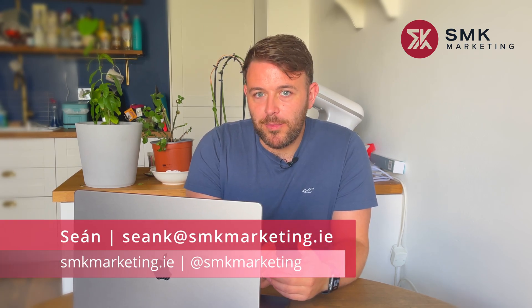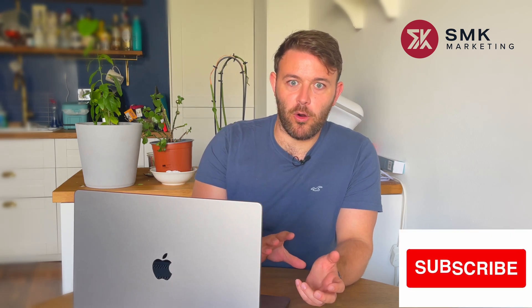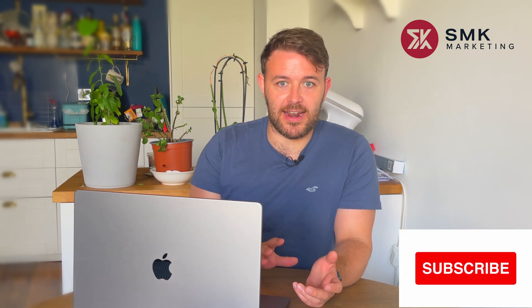Hi there, welcome back to the channel. My name is Sean from SMK Marketing. Today what I want to talk about is this big guy. This is going to be a long-term review of the 16-inch M1 Pro MacBook Pro from 2021, how I have used it to run my business on a daily basis, and why I recommend this to almost anyone if you can afford it. I'll go into a little bit more detail on that as we go along.